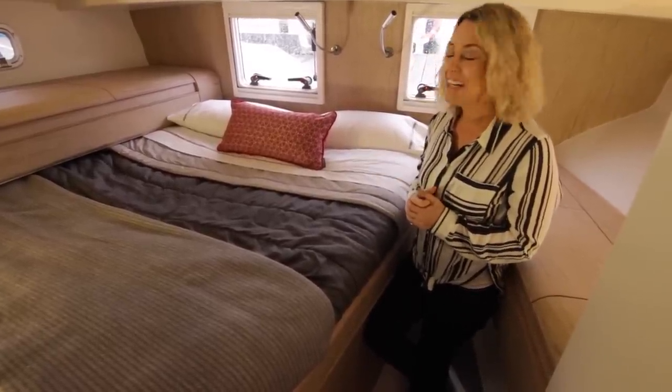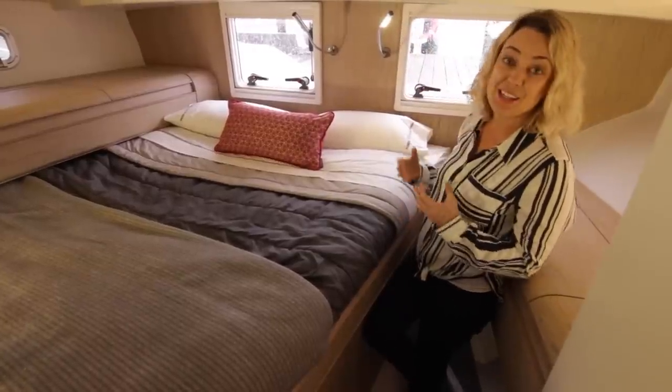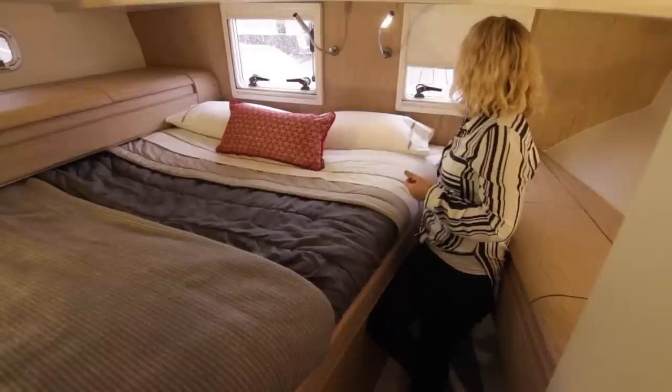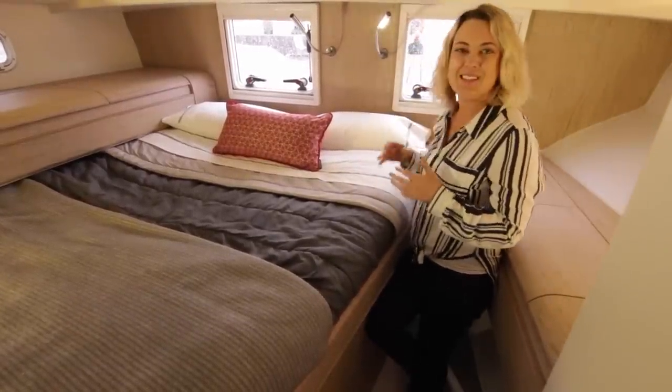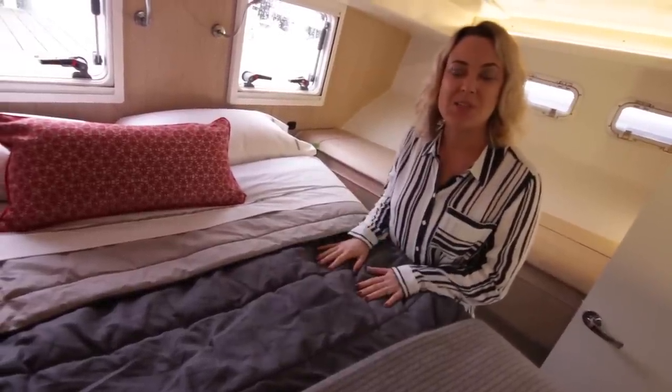Again, plenty of storage. This is an incredibly generous guest cabin. If your guests want to just lock themselves away, they can read a book, turn on the reading lamps, and actually completely lock themselves into darkness — we've got these fabulous slide blinds that cover up and down, turning it into this lovely cozy little cabin.